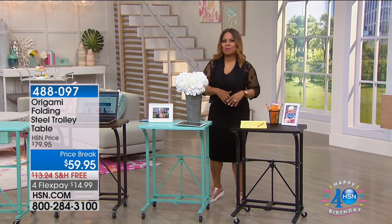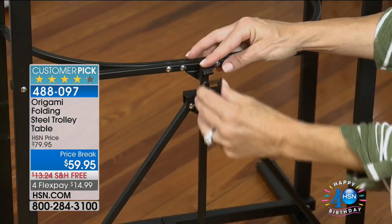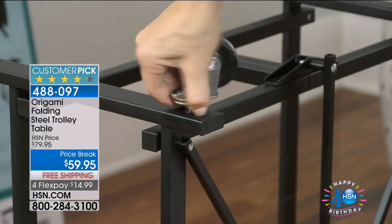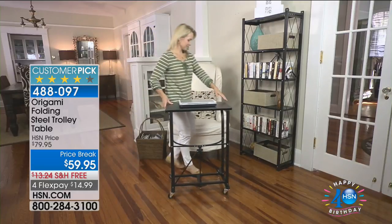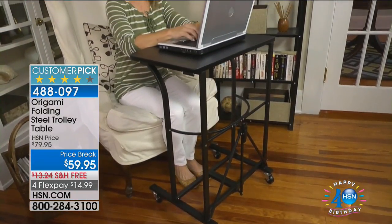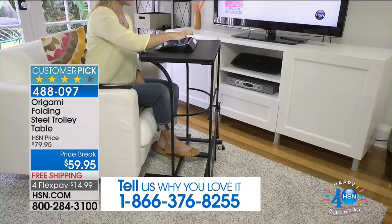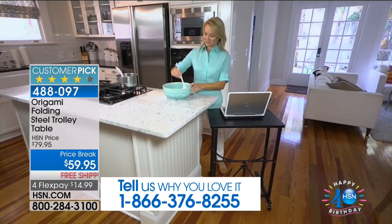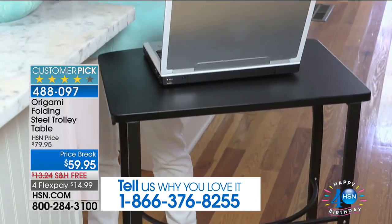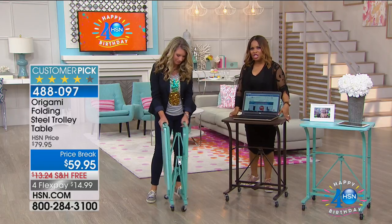My name is Marlo. All birthday pricing expires tonight at midnight as we continue with our big birthday celebration. Happy Monday, everyone. We are offering our Origami folding steel trolley table. If you have it at home, call and let us know why you love it. Laptops traditionally can get hot in your lap — how nice to have a table you can pull up to any chair or sofa. This is Tracy Rosa, one of our Origami experts.